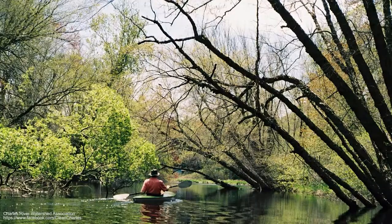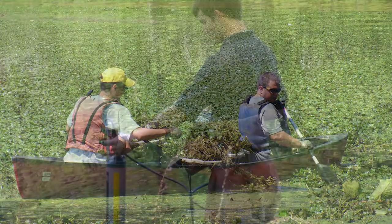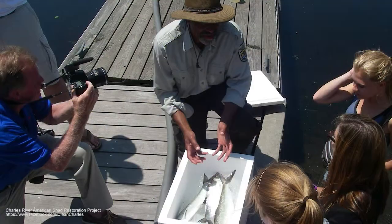We'll also meet Julie Wood, Senior Scientist for the Charles River Watershed Association. Julie will discuss the mission of the Watershed Association and describe citizen scientists' activities and successful coastal projects.